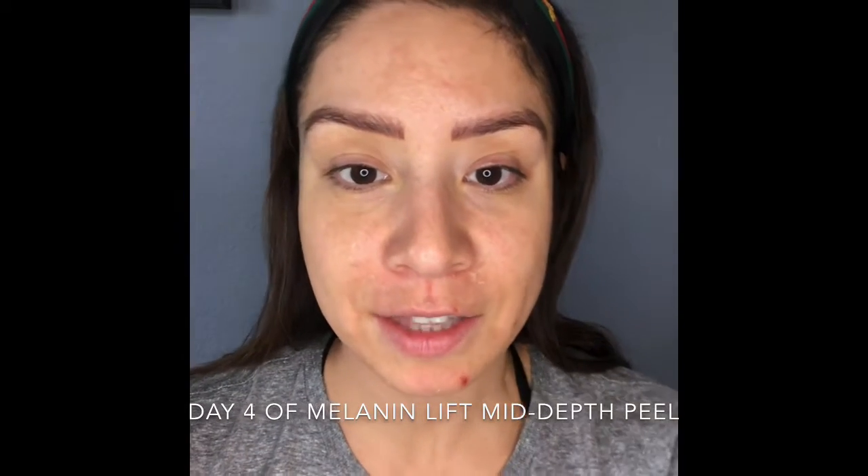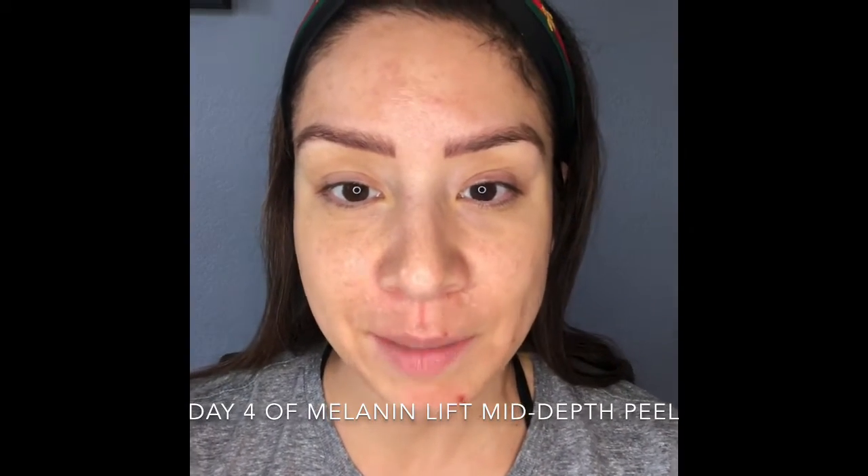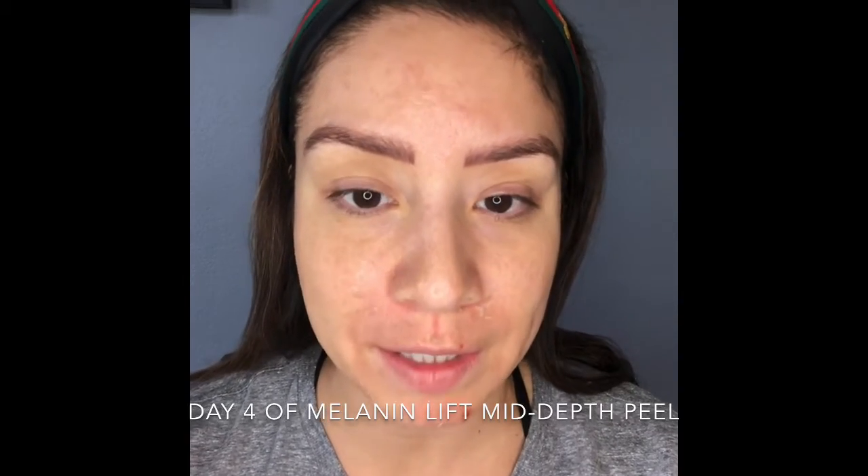Hi everybody, it's Nicole Cato here from Austin Texas, Fru Fru Skin. I'm coming to you from my home in Leander, Texas. Today is Thursday, so this would technically be day four of the peel.